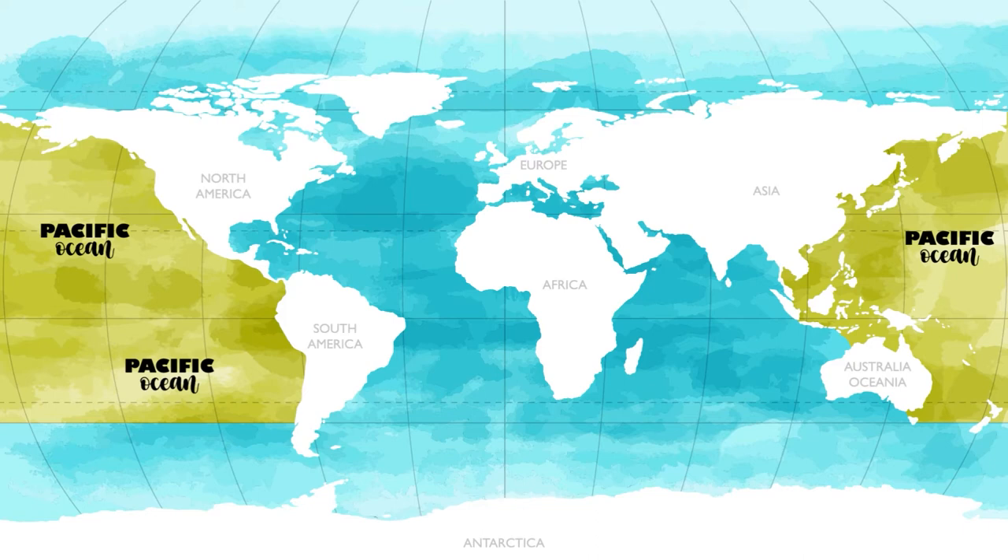The Pacific Ocean got its name from the explorer Ferdinand Magellan. He called it the Mar Pacífico, which means peaceful sea in Portuguese. The Mariana Trench is the deepest place in the world at 35,797 feet under the Pacific Ocean.